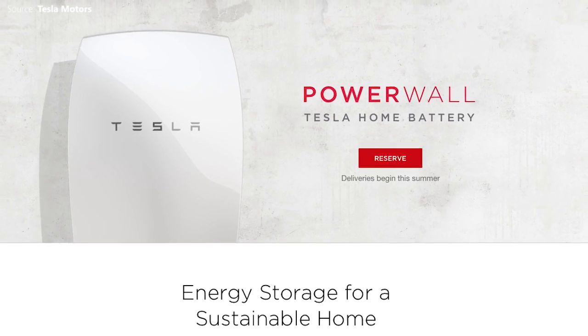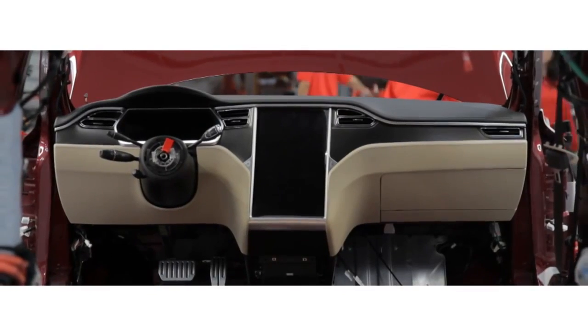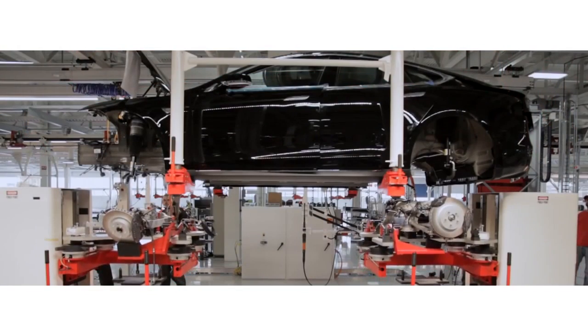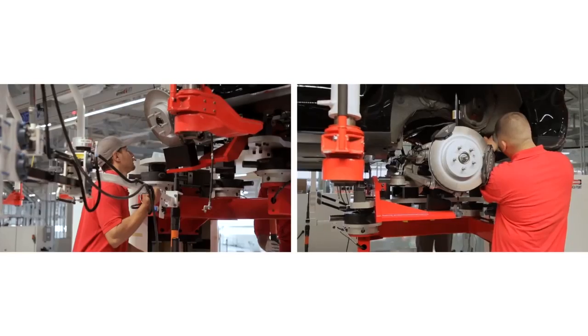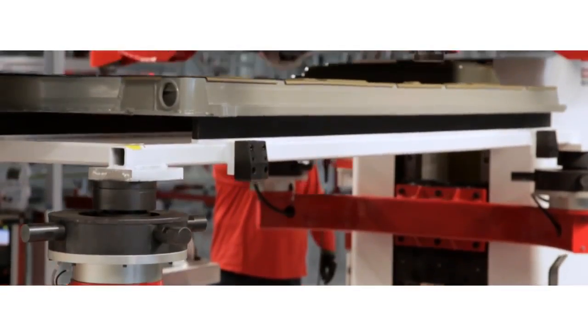Sixth, is there a global market? With its cars, Tesla built a brand in the US and then moved on to markets in Europe, Asia and now Australia. In the US, energy storage is a state-by-state market, with California and New York leading the way with incentives that support the industry. What's the international outlook for Tesla's batteries?